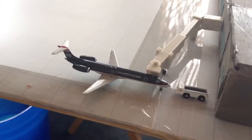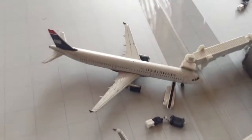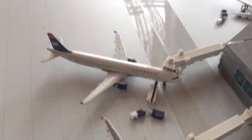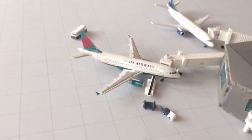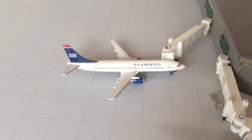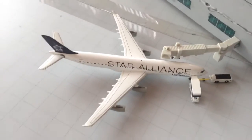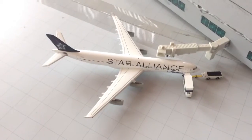US Airways Express ERJ-145 heading out to Louisville. US Airways Airbus A320 heading out to Portland. US Airways A321 heading down to Charlotte. US Airways A319 heading out to Salt Lake City. US Airways 737-400 heading out to Tampa. US Airways 777-200ER heading out to London Heathrow. US Airways A340-300 Star Alliance livery heading out to Frankfurt, Germany.